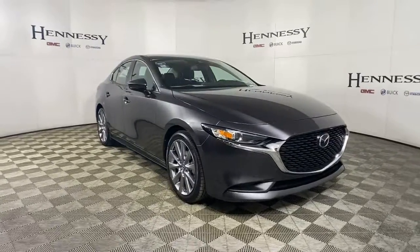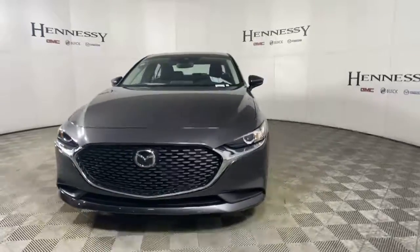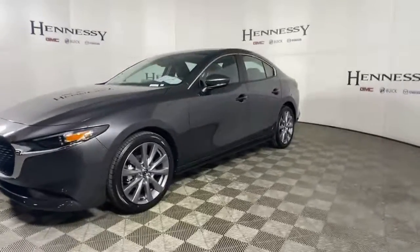Can you see yourself in the 2022 Mazda Mazda 3? Get into this 3 and get all the features you want and need for today's lifestyle.